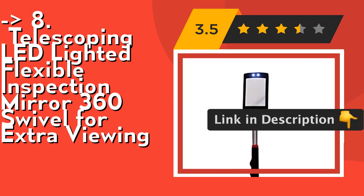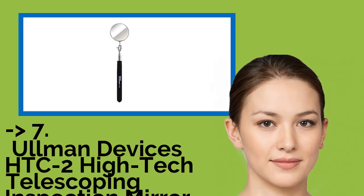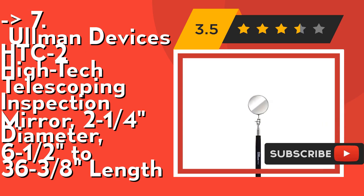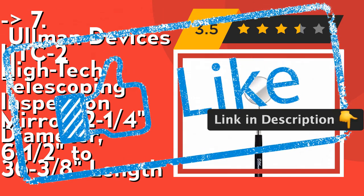Check out the link in the description to buy that product from Amazon. Here is the 7th one: the Elman Devices HTC-2 High-Tech Telescoping Inspection Mirror, 2¼-inch diameter, 6½ to 36⅜-inch length. Its all-angle ball joint holds the mirror firmly for 360-degree viewing. Its stainless steel telescoping handle is strong, long and lightweight. Check out the link in the description to buy this product from Amazon.